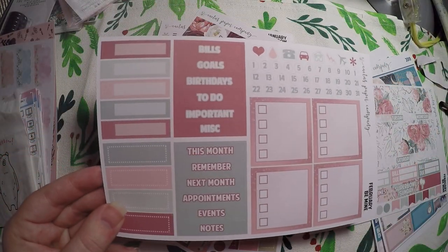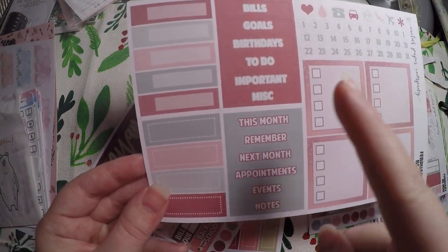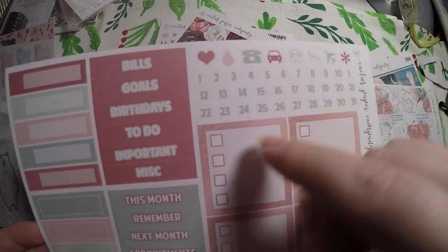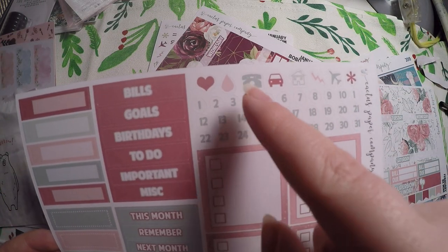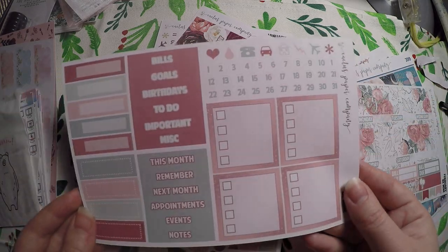Over here we've got bills, goals, birthdays, to do, important, miscellaneous, some boxes, this month, remember, next month, appointments, events, notes, check boxes, date covers, and then a little heart, period tracker, phone, car, house, lightning bolt, plane, asterisk. So that is the monthly kit for February.